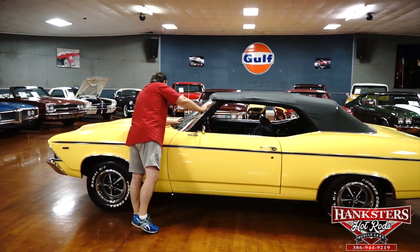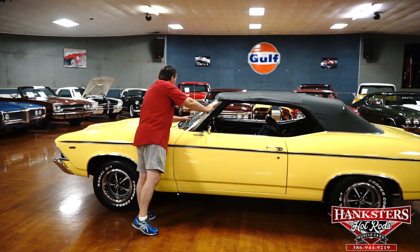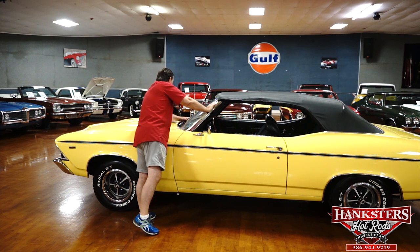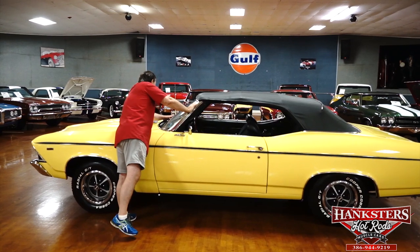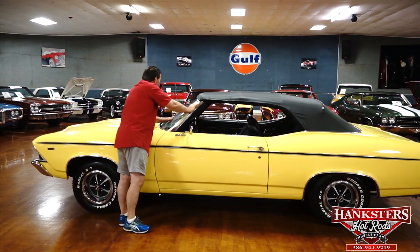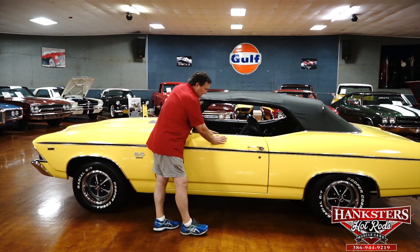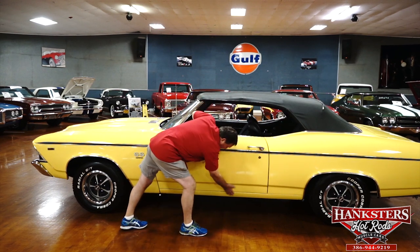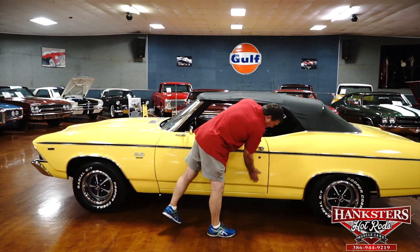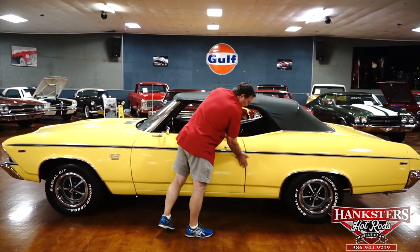The windshield is not faded — maybe just a tiny bit. Looking through the windshield to the dashboard area, that faded just a little bit, not very much. The dash pad looks to be real nice and is still original. Door handles are just as nice as could be — chrome's really nice on them. No marks, no chips, no nothing so far. Nice fitment on the door to quarter panel.